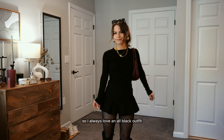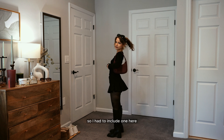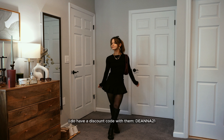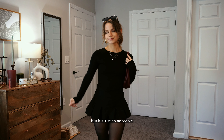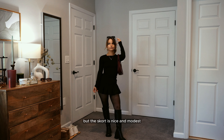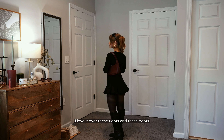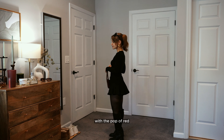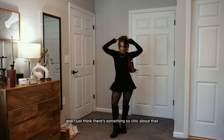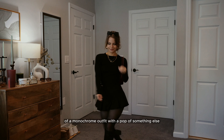I always love an all-black outfit, especially in the colder months, so I had to include one here. I've been loving this skort from Halara — I have a discount code which I'll link below. It almost reminds me of Sailor Moon in the way it fits, but the skort is nice and modest. I love it over these tights and boots, and with the pop of red it gives a little color to an otherwise monochrome black outfit. There's something so chic about that.